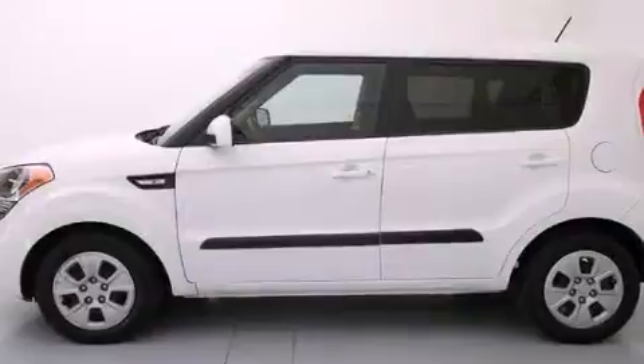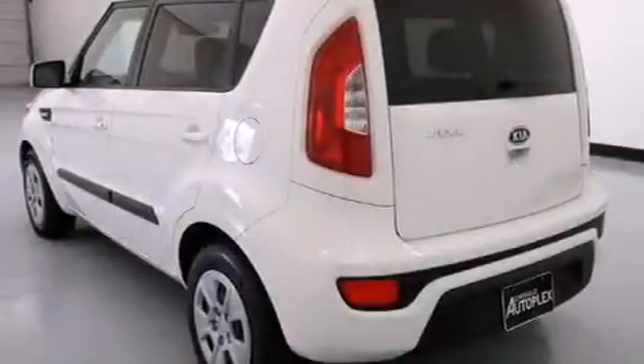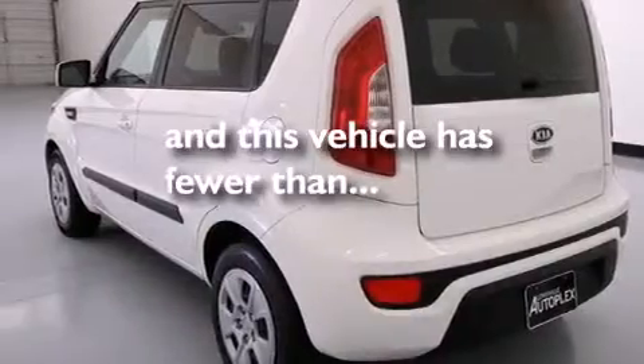Additional features include a rear window defroster, rear impact crumple zones, privacy glass, and this vehicle has fewer than 60,000 miles on the odometer.